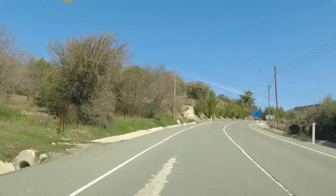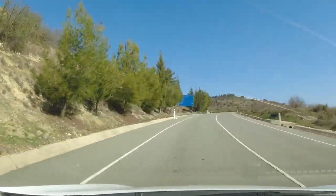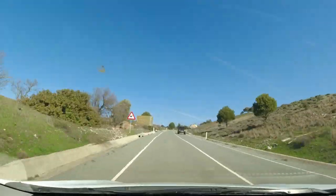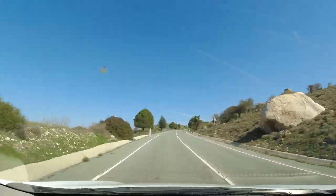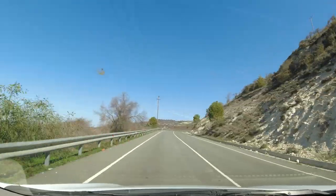Yep, that had me pinned to my seat! As I mentioned earlier, this is so relaxing — well-made roads, clearly signposted and a beautiful day. What could be better?